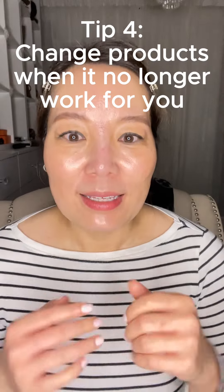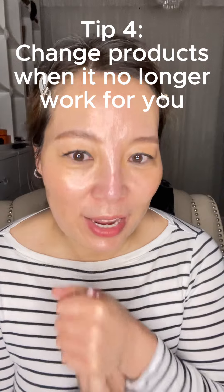Tip number four is to change your skin products — not too regularly, but change once you feel like something no longer works for you. You may need something slightly stronger to improve the skin's condition, because we age every day. I'm talking about vitamin A products and niacinamide — maybe get a slightly higher percentage, but always keep yourself moisturized after that. Change the product from time to time. If it stops working, don't keep using it — when it stops working, lines will form and it will do nothing for you anymore.